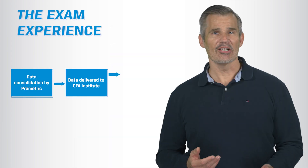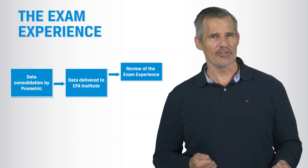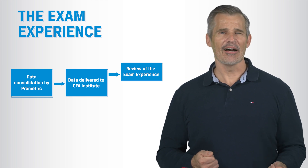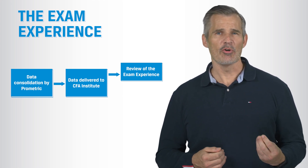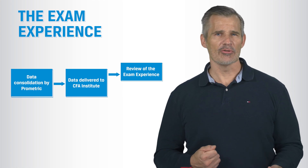While we wait for the data, we review the actual exam day experience. We take a look at things like candidate comments. If we get something wrong with a test question, this is often the place we find out about it. For example, if a question appeared to be confusing in some way, this process flags it for closer scrutiny.